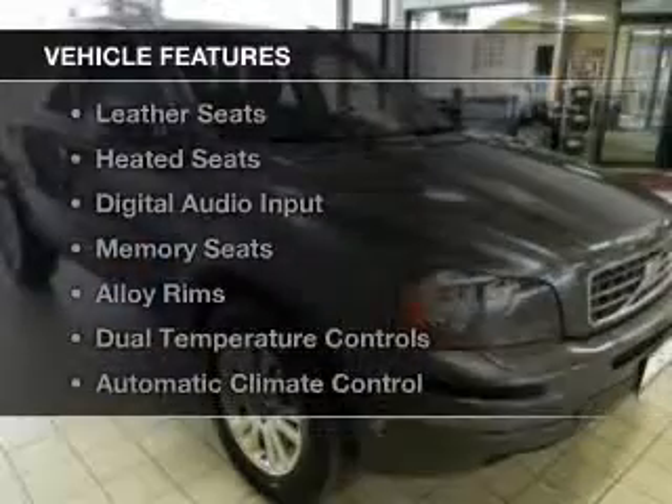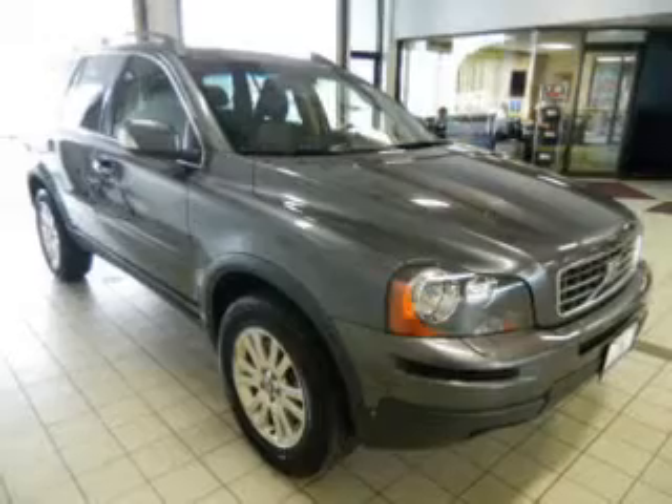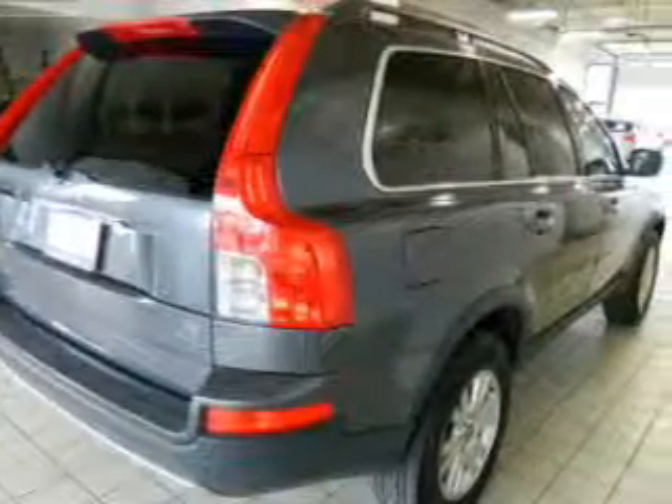The features include a power sunroof, leather seats, heated seats, digital audio input, and memory seats.